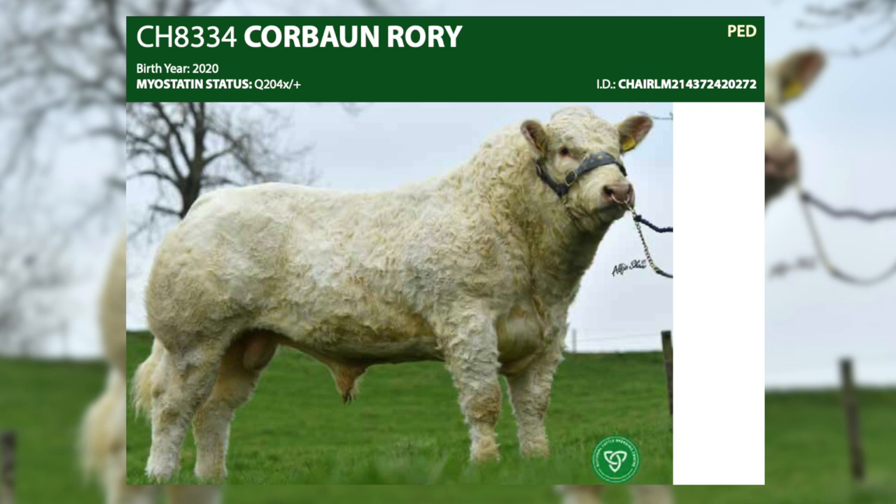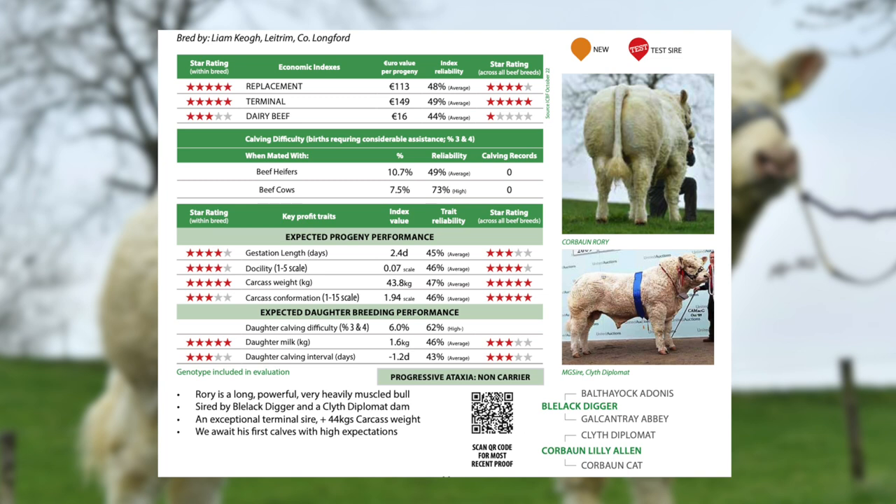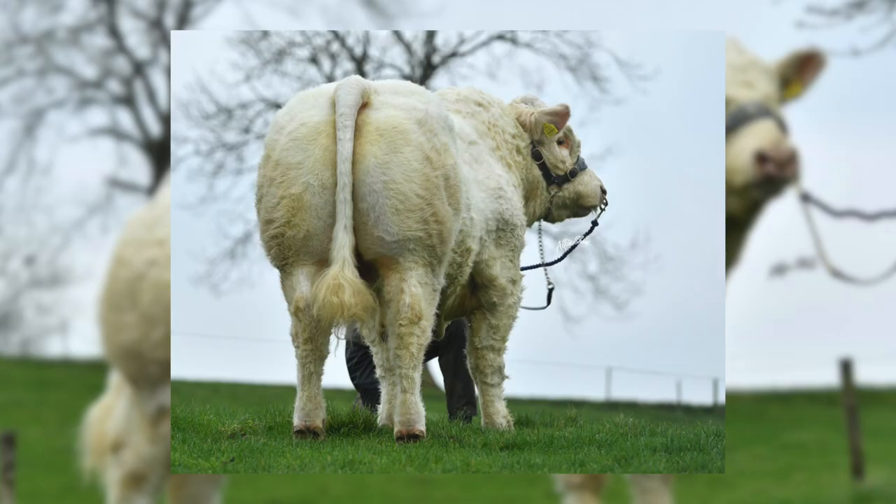The first calves for Carborn Rory are just born — the quality is exceptional and the calving ease is average. This is an interesting sire because it's a new bloodline for us here at Munster Bovine. He is the son of Blalack Digger from a Clyde Diplomat dam. This sire is phenomenal phenotypically — he's big, he's long, with exceptional muscle development and very good docility.